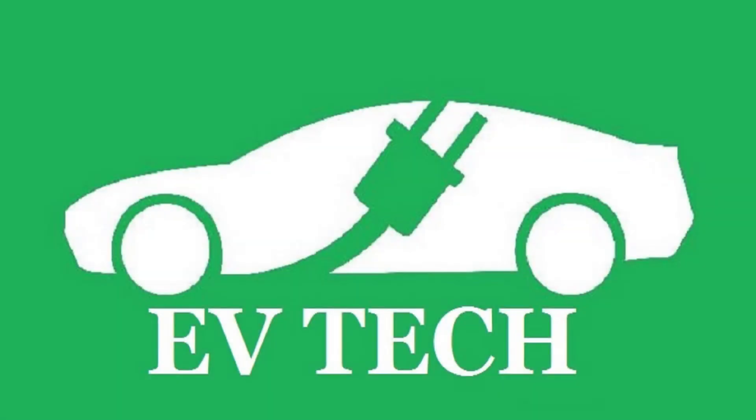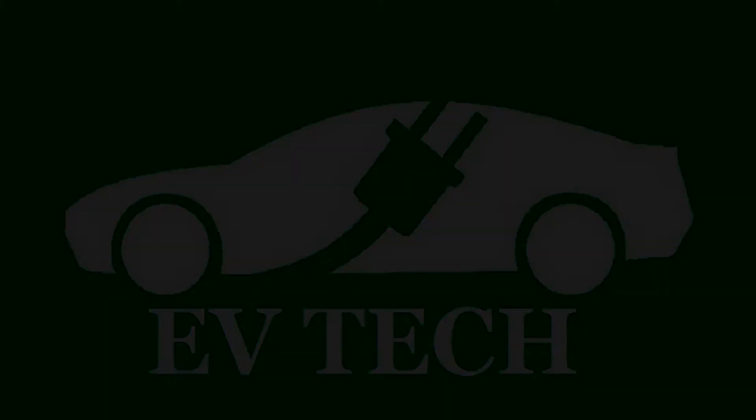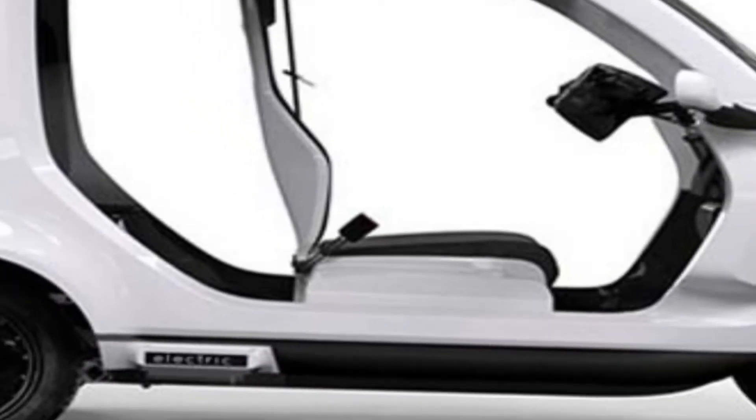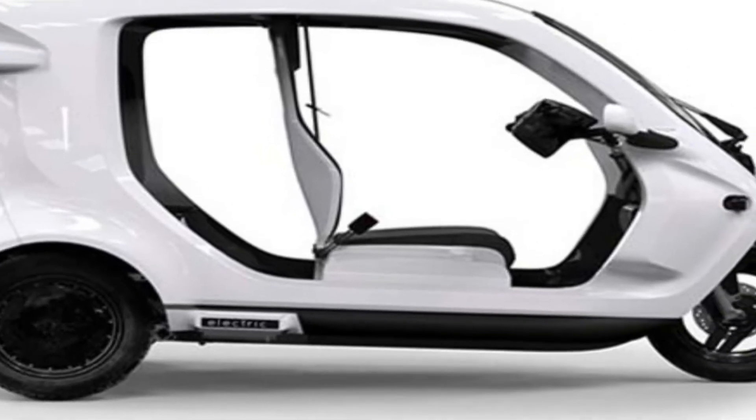Hi friends, this is Manikandan, welcome to our channel EV Tech - Electric Vehicle Technology. In this channel we will be posting the latest updates of electric vehicles. If you like this channel, please do share and subscribe to get continuous updates about electric vehicles.